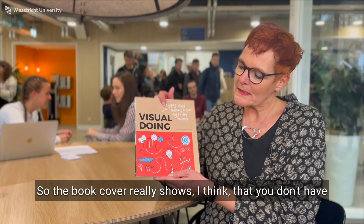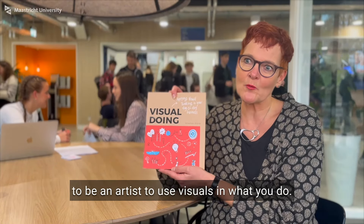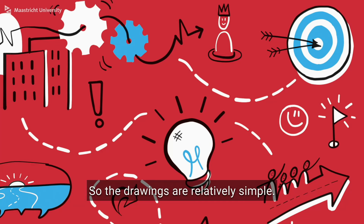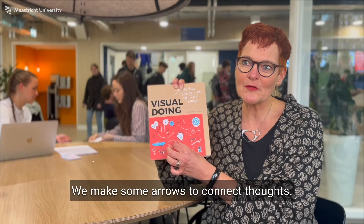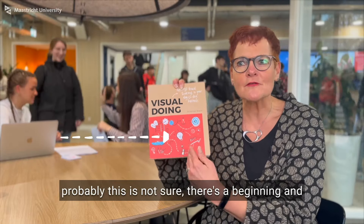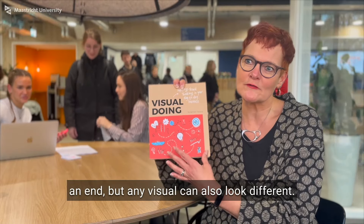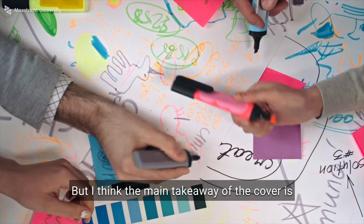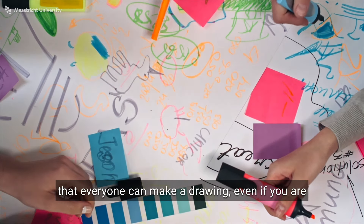The book cover really shows that you don't have to be an artist to use visuals in what you do. The drawings are relatively simple. You can make arrows to connect thoughts, and there are dashed arrows to show that something is probably not certain. There's a beginning and an end, but any visual can also look different. The main takeaway of the cover is that everyone can make a drawing, even if you are not an artist.